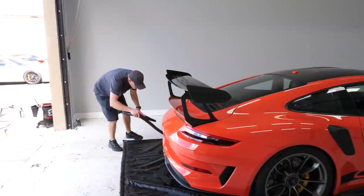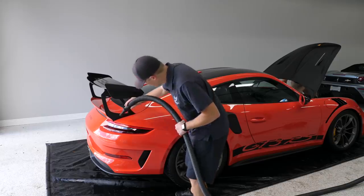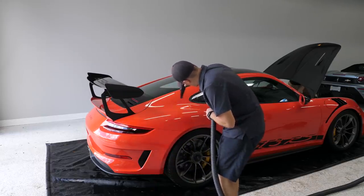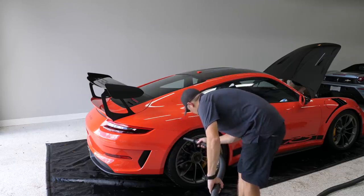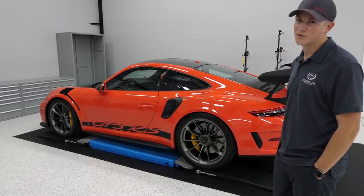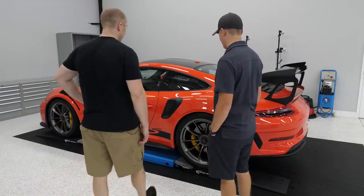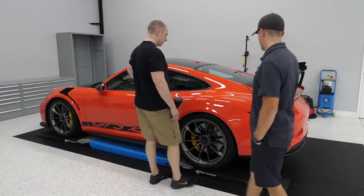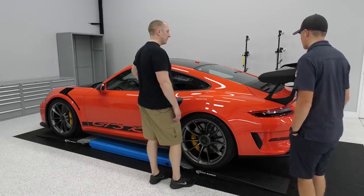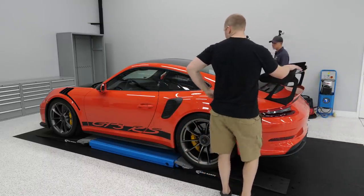Decon done, now we need to dry it. All right — we got to get some lights on it first, some real lights. Outside we already saw it has lots of buffer trails or holograms. I haven't seen any sanding marks yet, and not much damage on the actual orange paint — most of it's in the carbon.